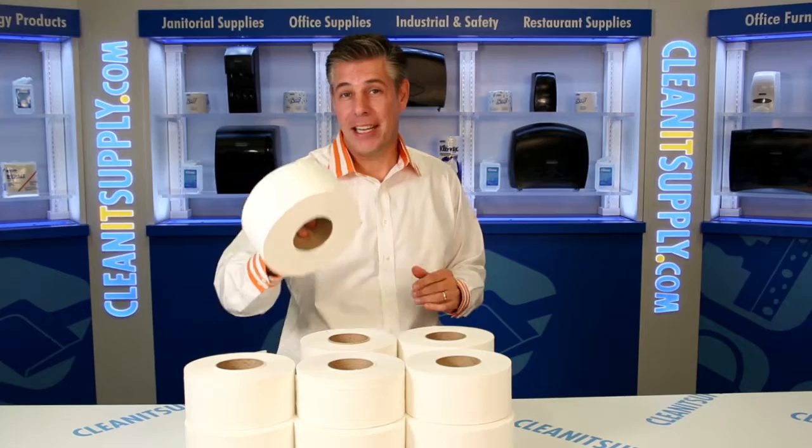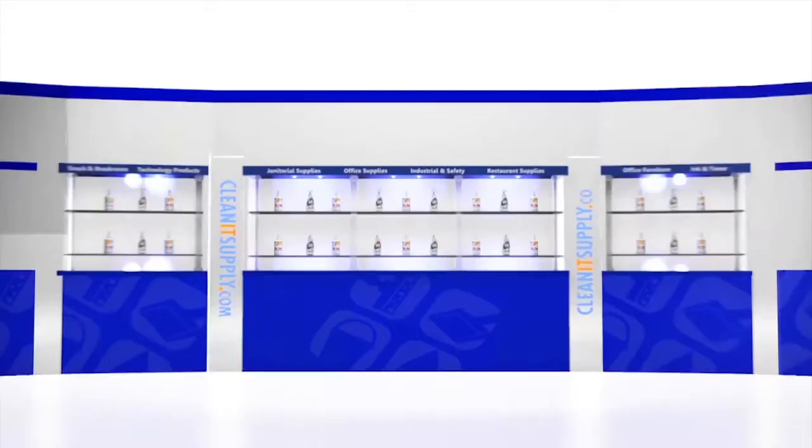Hey, this is Danny D on CleanIt TV and welcome to the Kimberly Clark Kleenex Cottonelle 7304 high capacity toilet tissue, available at CleanItSupply.com.